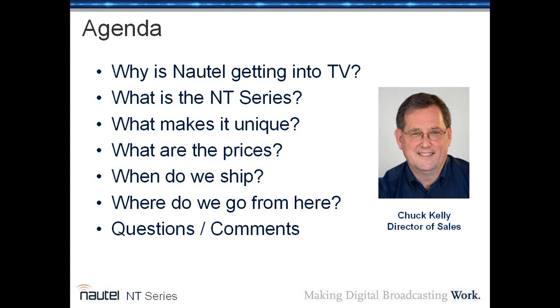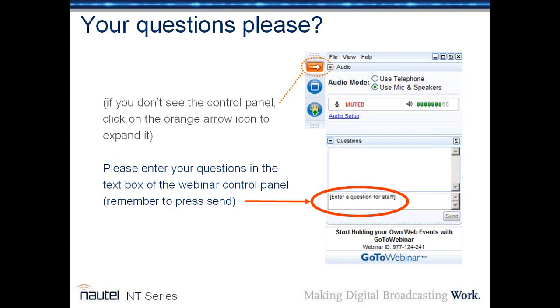Today in this webinar we'll go through a lot of information: why Nautel is getting into television, what is the NT series, what makes it unique, what are the prices, when do we ship, and where do we go from here. And we'll have the opportunity to take your questions.